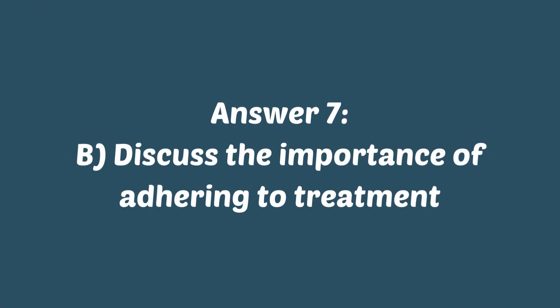If you answered B, discuss the importance of adhering to treatment, you are correct. Encouraging the patient to understand the importance of adhering to treatment is crucial in managing depression. It is also important to work collaboratively with the patient to improve their compliance with their medications.